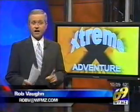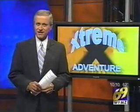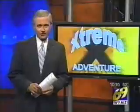Forget the elevator. To get to the top, WFMZ's Beau Coltenau does it the hard way. In Beau's latest extreme adventure, he scales the heights of Mount Mincy at the Delaware Water Gap.